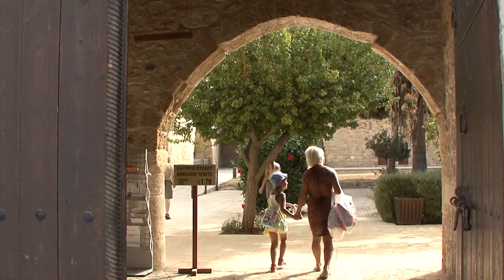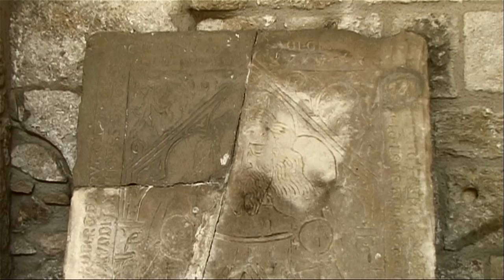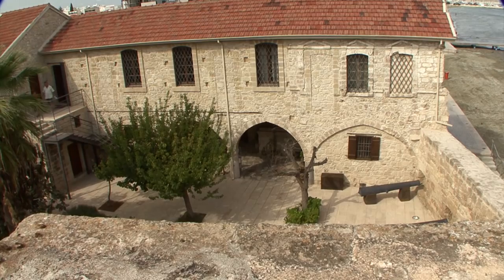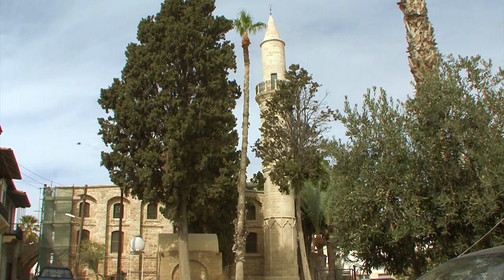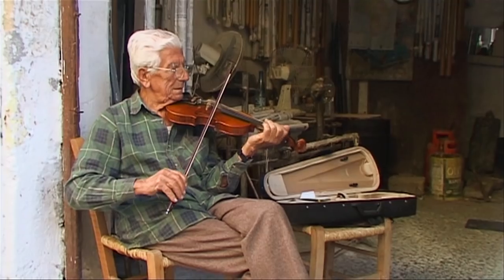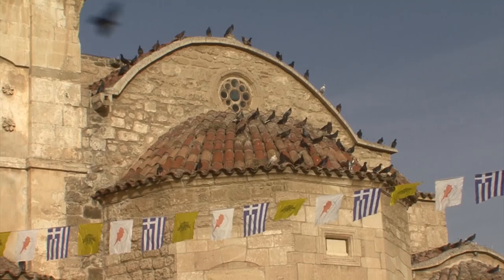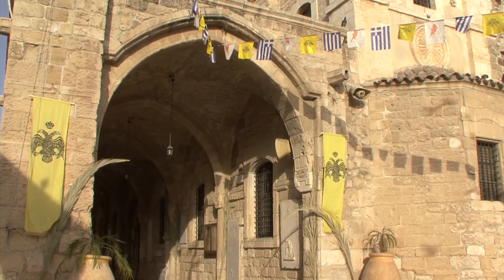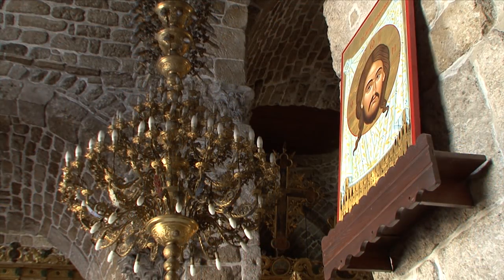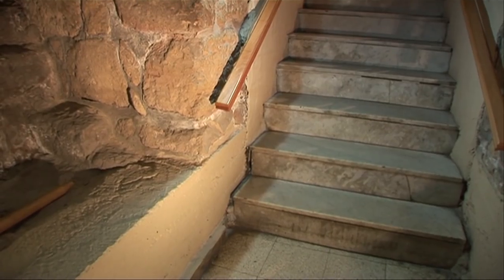The port of Larnaka is considered to be the gateway to the island. A well-renovated Turkish fortress was originally built here to defend the city. Just behind, the Jami Kabir Mosque, and the old quarter with its houses and shops. The dominant Lazarus Cathedral rises from the town's center, one of the oldest historic monuments in Larnaka with a fascinating history.